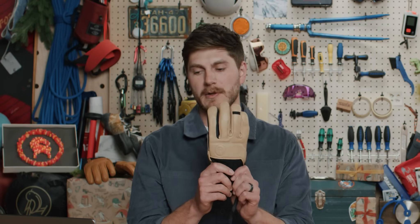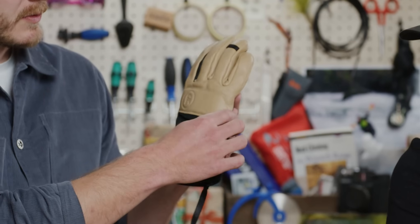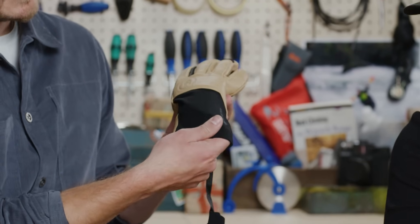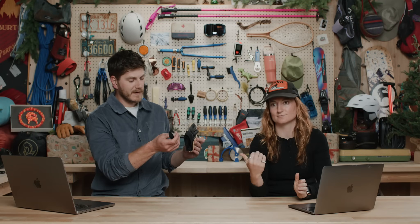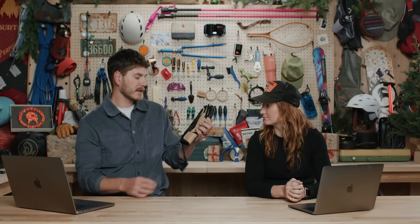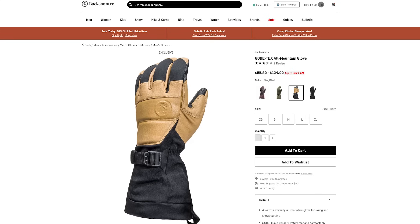First up we have the Backcountry Gore-Tex ski glove. It's a waterproof ski glove using Gore-Tex technology with a hybrid construction featuring leather in key areas for durability and stretch material for comfort. They have leashes for your wrists, an under-cuff closure to keep it under your ski jacket sleeve, and it also comes in a gauntlet cuff version.